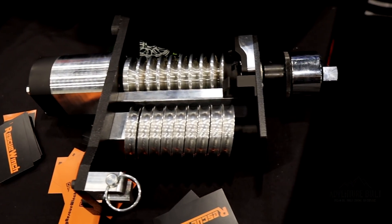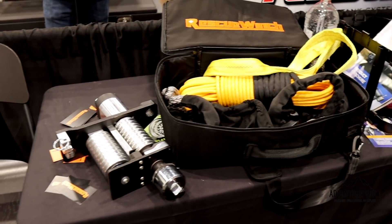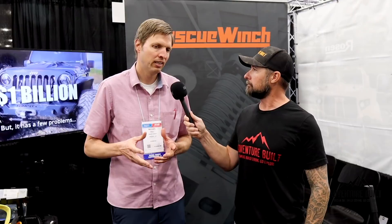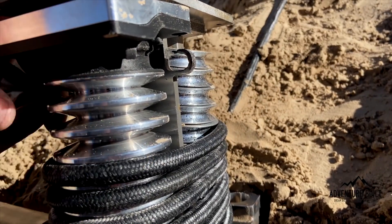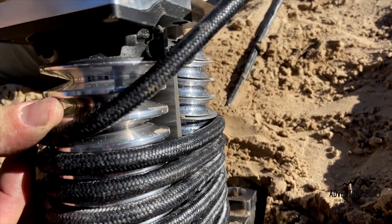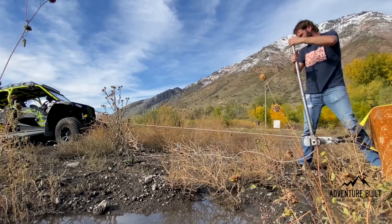We're here at Rescue Winch. Michael, you guys have a really cool new invention. This is the world's first continuous capstan. For thousands of years, winching has been the same — winding a line around a drum. This continuous capstan processes the rope; it really climbs the rope. The line comes in through a fairlead, wraps 10 times around the capstan mechanism, and then gets fed out the other side. So we're processing rope rather than spooling rope.